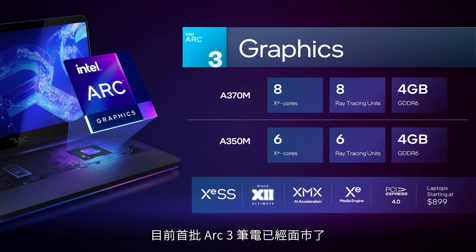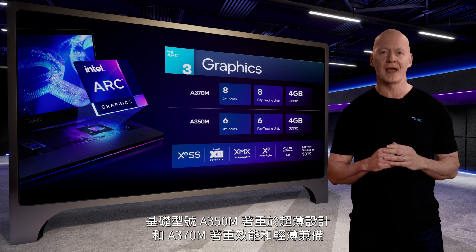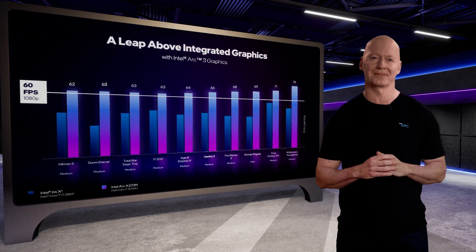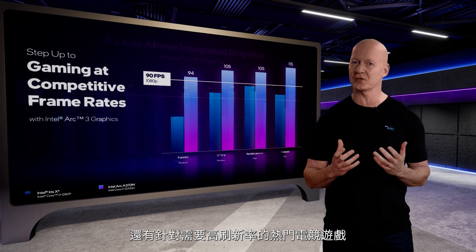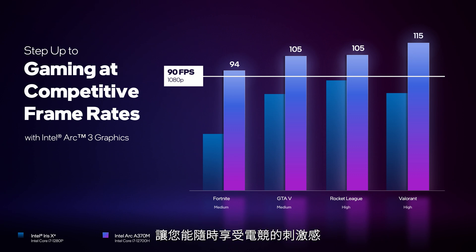The first wave of Arc 3 laptops is available now and will include two initial product offerings: the base A350M for ultra-thin designs and the A370M for more performance in thin and light designs. These laptops will deliver over 60 frames per second at 1080p on a range of popular titles. For popular eSports titles where high refresh rates are often demanded, Intel Arc 3 delivers over 90 frames per second, enabling competitive gaming on-the-go in some of the most portable designs in the industry.